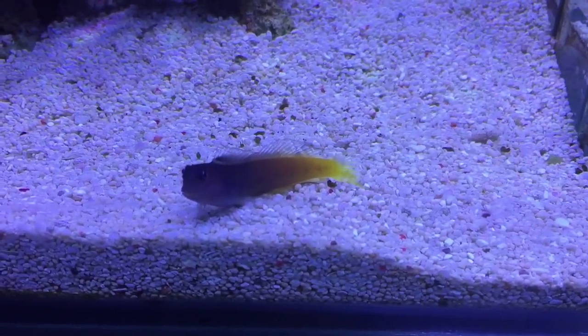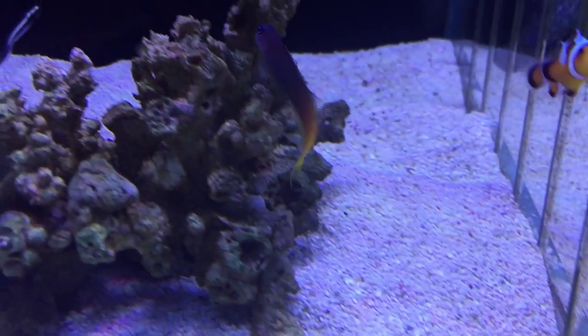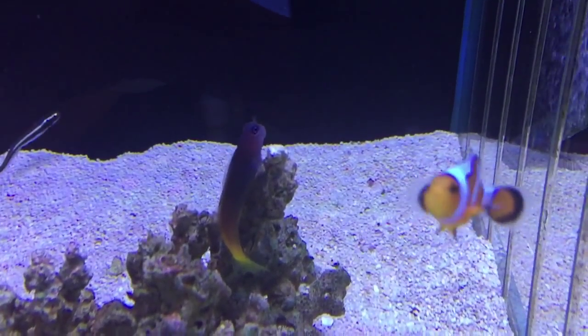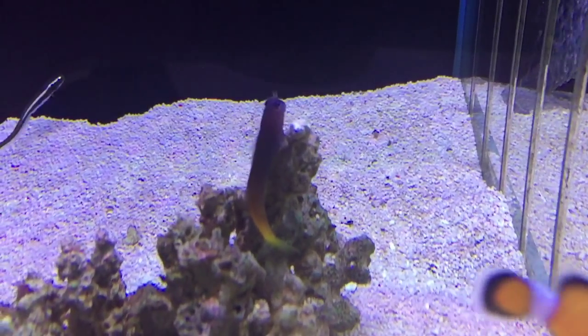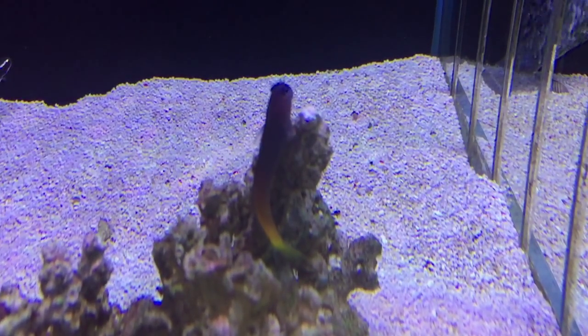This guy here is called a bi-colour blenny, and I think he's pretty much a must for anyone with a saltwater fish tank, particularly a reef aquarium. These things have got so much personality. They're a wonderful scavenger and a good algae eater.